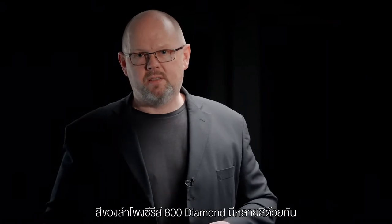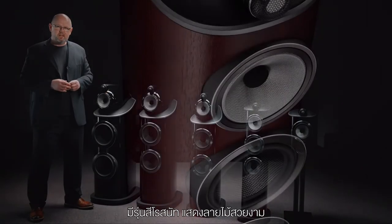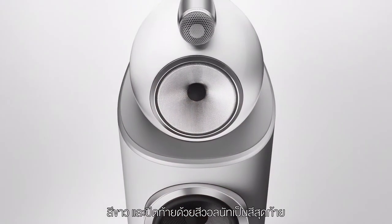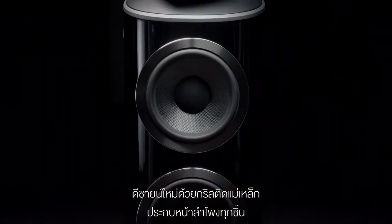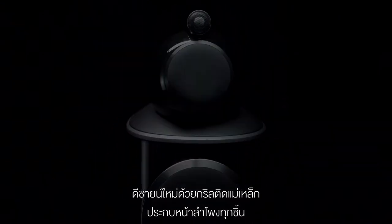800 Series Diamond is available in multiple finishes. There's the piano gloss black finish, joined by a rose nut finish — a very beautiful wood veneer — plus a white finish and a walnut finish to complete the set. We've also got new designs of magnetically attached grilles, individual to each cone on each cabinet.